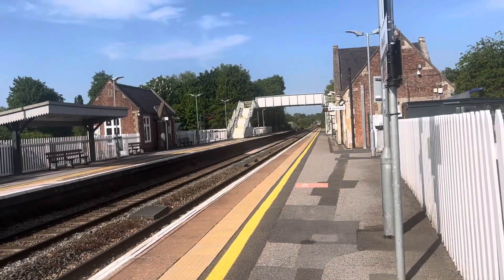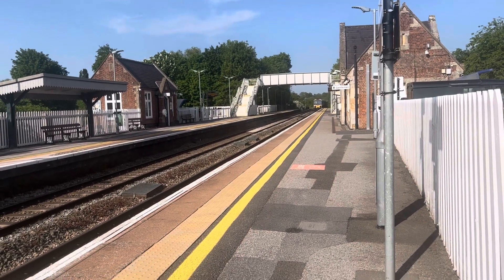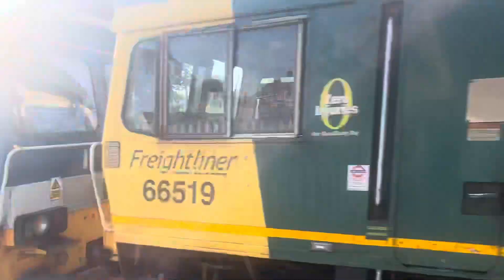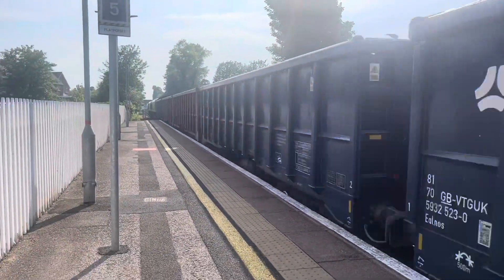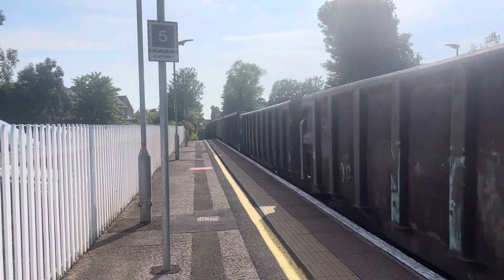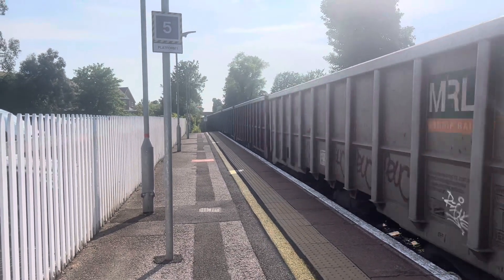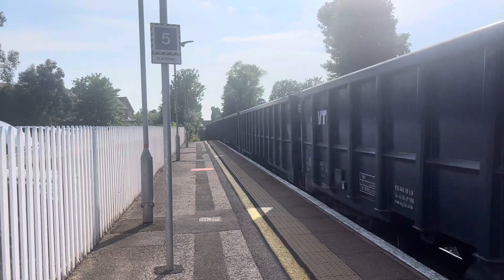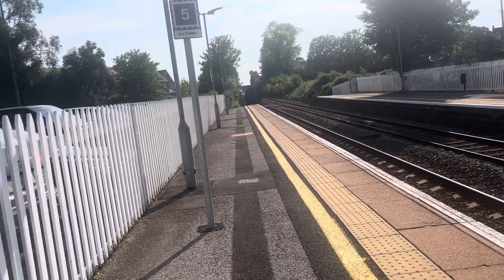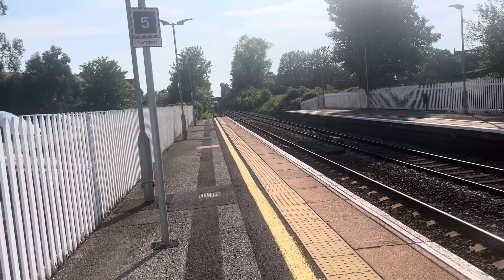Passing through now is some freight from Acton TC to Watley Quarry Freightliner. I believe that's 59104 and 66519.